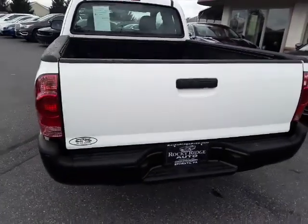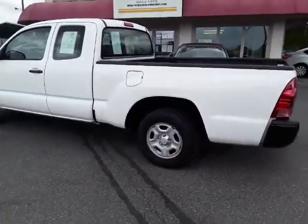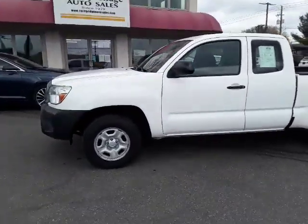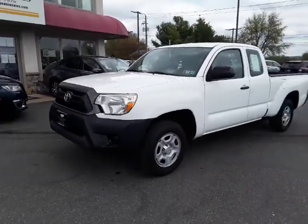So there we have it, folks — our '15 Toyota Tacoma access cab. Please give us a call at 717-733-8985. You can visit us online at RockyRidgeAuto.com. We hope to see you soon.